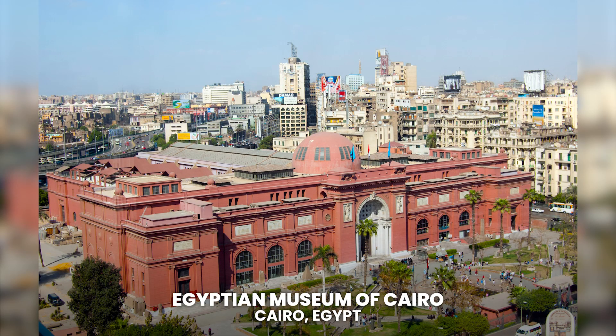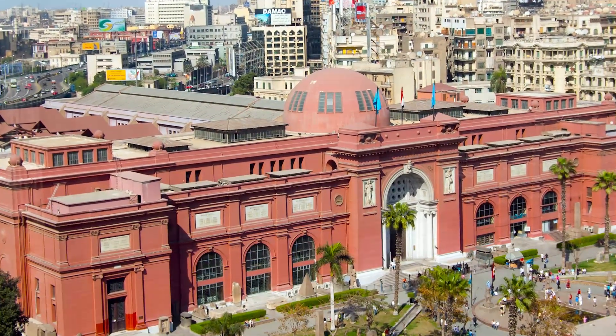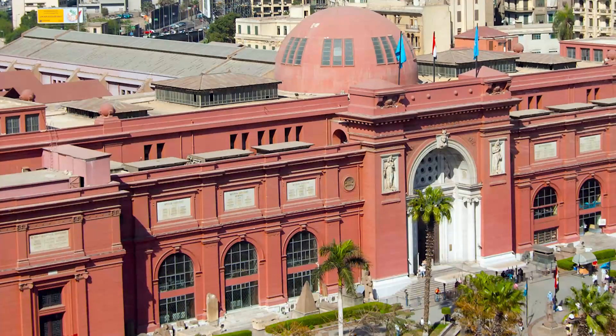Egyptian Museum of Cairo. Located in Cairo, Egypt. Designed in 1902, the Cairo Museum was created with the intention of bringing together all the Egyptian works of art which were discovered throughout the second half of the 19th century, in order to protect them and prevent them from being stolen.